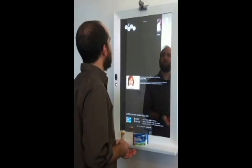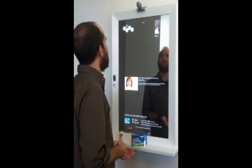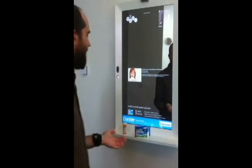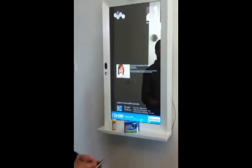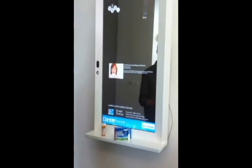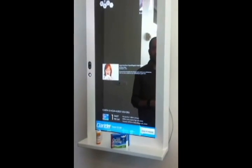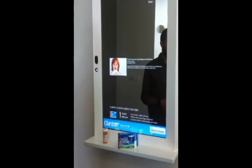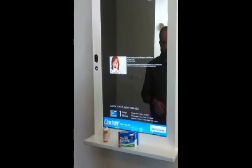Mirror. Show coupon. I can call up a coupon here and then save it to my phone and then go to a physical location to redeem it. So it's a conversation that happens in front of your mirror, but then it can drive behavior elsewhere out in the world.